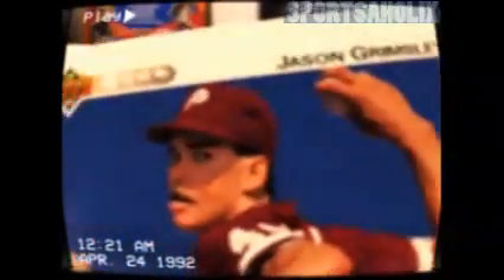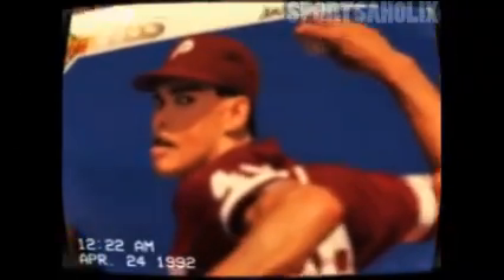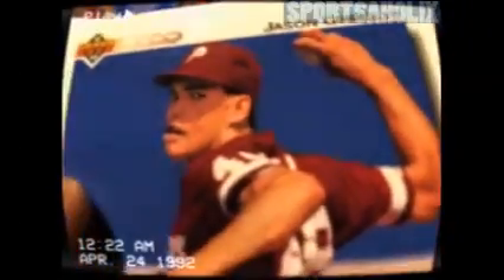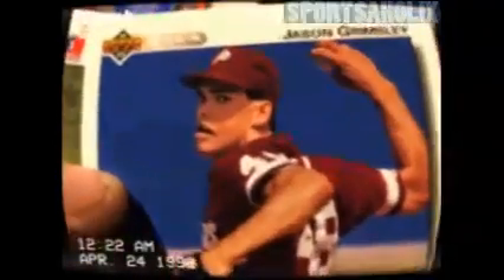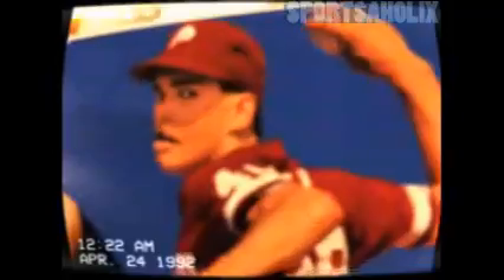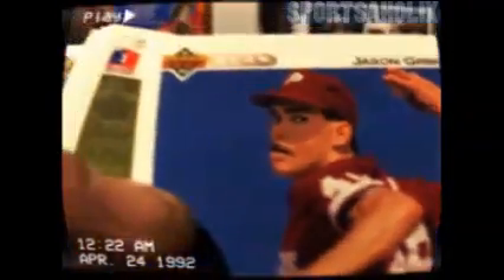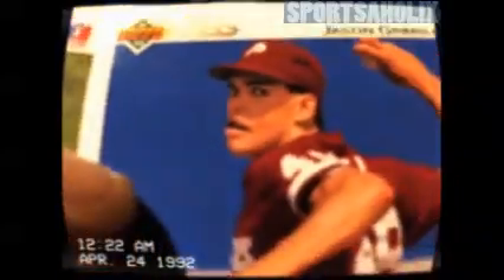Jason Grimsley — look at this face, man. What is on your lip, dude? Looks like you just got your face blown off by a shotgun or something. Then they were like, 'Go take the ball, get us out of the seventh.' Jason Grimsley — that dude is a bust. I can guarantee you that just on that hair lip right there. That dude looks like a bass fish, if you ask me.